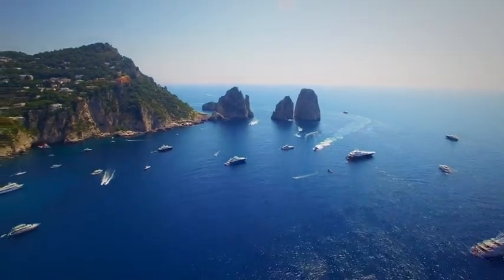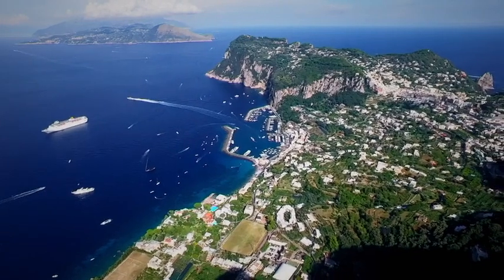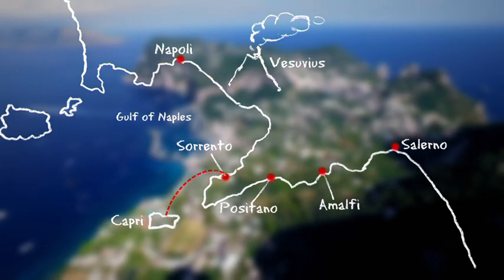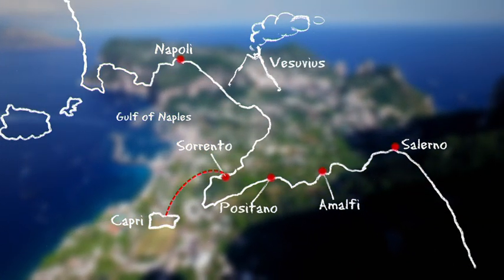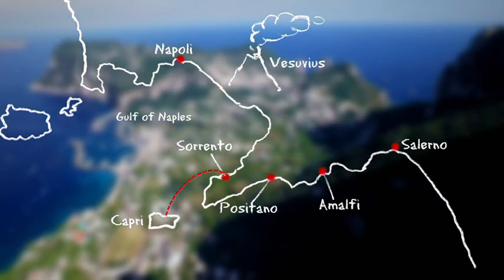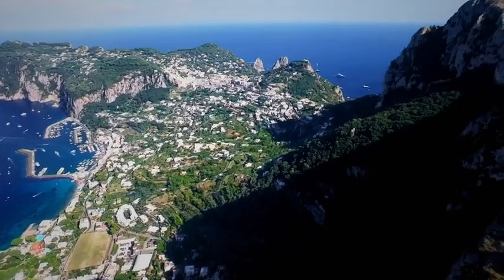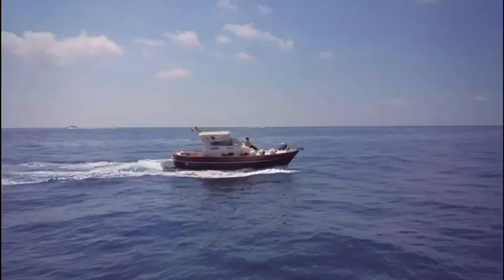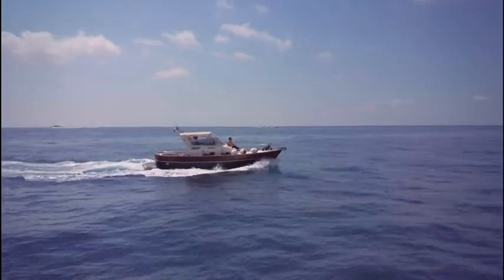Capri is one of the chicest islands in the Mediterranean. It sits just a few nautical miles off the coast of Sorrento. At only six square miles it may be small in size, but it's got a big reputation for excellent desserts and digestibles, and it's consistently voted the number one island in Italy to visit.